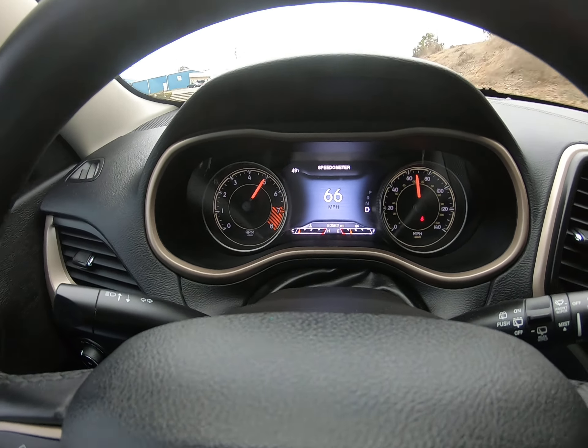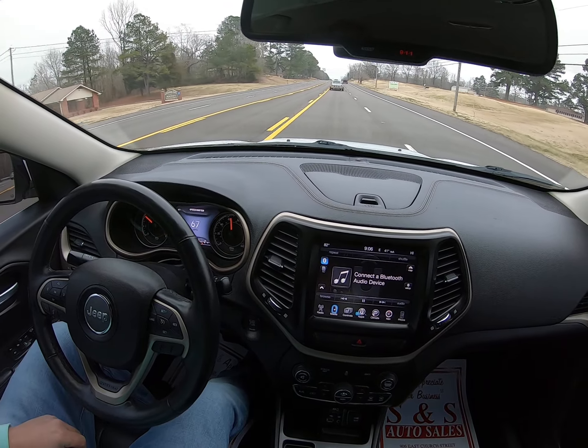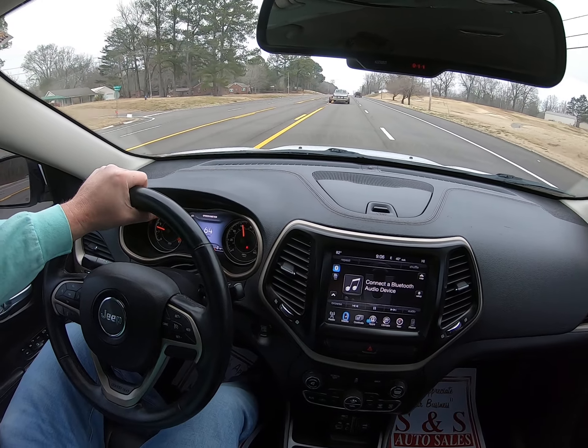Everything shifts out the way that it should. The only light on is the seat belt — I didn't get it put on. Drives smooth. Drives straight.